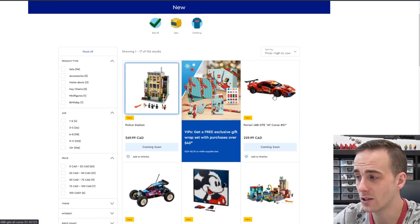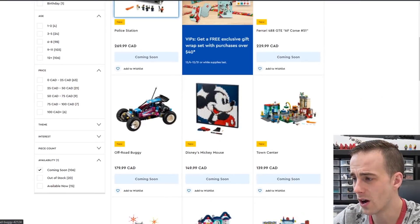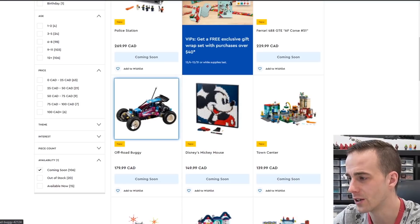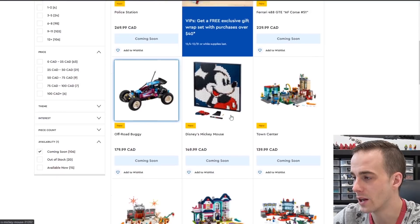We can see the new police station that's gonna be coming out — that's the new modular building. Obviously we're all really excited for that. Same with the new Ferrari Technic car, that looks pretty awesome as well. This looks pretty cool — this is an off-road buggy. That must be like an RC car of some sorts, $180 here in Canada. Keep in mind all of these prices are in Canadian dollars.